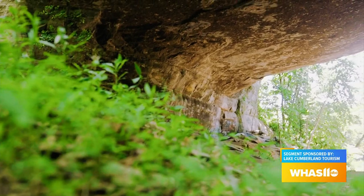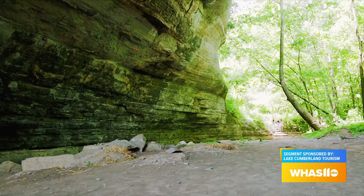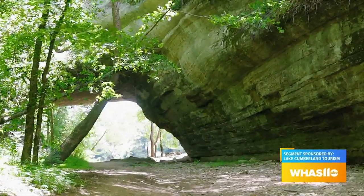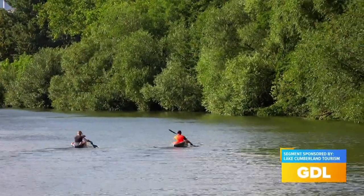Rock House is a natural wonder for people who have never been — it's gorgeous. Most people come down to see the Rock House, and then the store benefits by them stopping in, having some food, finding out they can rent kayaks and canoes, float down the river, and even get a better view from the water.